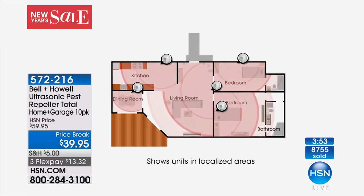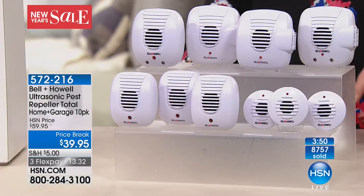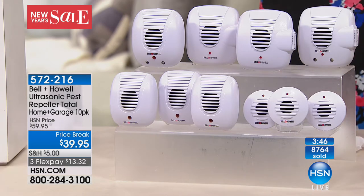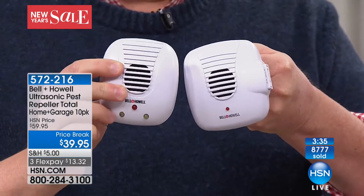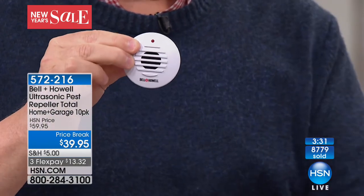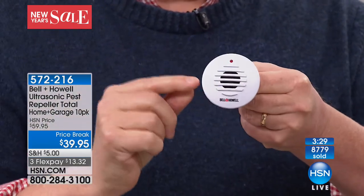They leave their little leave-behinds and you find them the next morning. When we moved into our new house, the first thing we did was go to every single room and put one of the Bell and Howells in there. This is a great kit because you're getting the whole home kit. Some have an extra plug on the side, some have a nightlight. Even the minis are made especially for kitchens — you want it to be as small as possible.